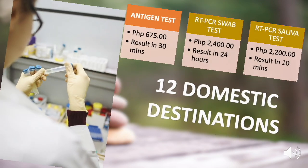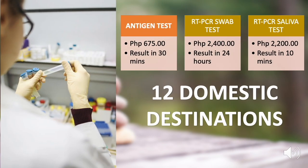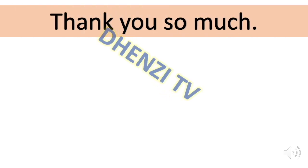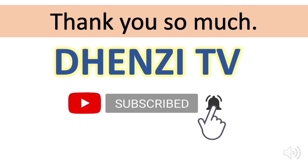Those are the 12 domestic destinations that accept antigen test results as a travel requirement upon check-in at the airport. Thank you so much for watching. If you find the content of this channel valuable, remember to subscribe and feel free to check out the other videos as well.